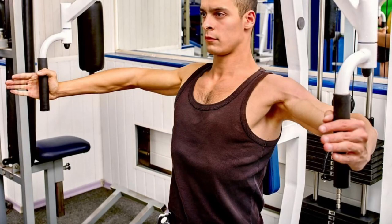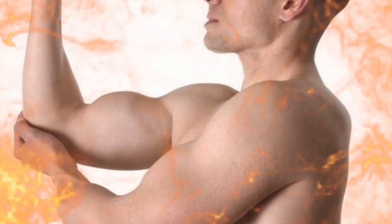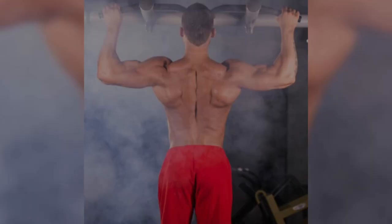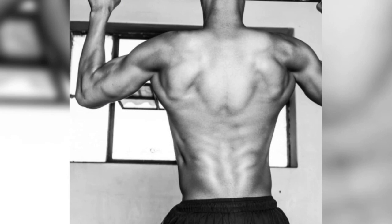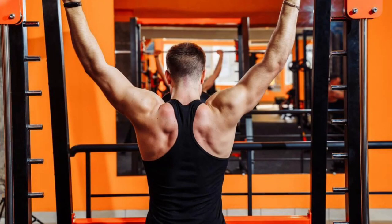While pull-ups are not a dedicated bicep exercise, they heavily involve the bicep muscles. As you pull your body up, your biceps contract, contributing to the development of those impressive arm guns. Pull-ups also engage the muscles in your shoulders, particularly the deltoids, enhancing shoulder aesthetics, stability, and strength. Incorporating pull-ups into your routine provides a holistic approach to upper body development. Unlike isolation exercises that focus on specific muscle groups, pull-ups promote functional strength and coordination, making you not only look strong but be strong in your everyday activities.